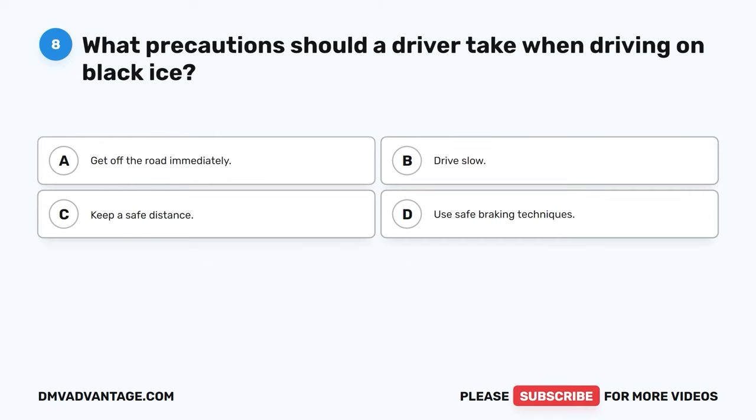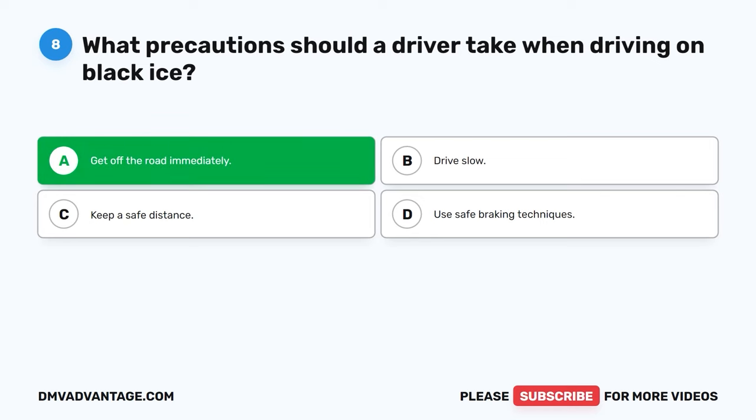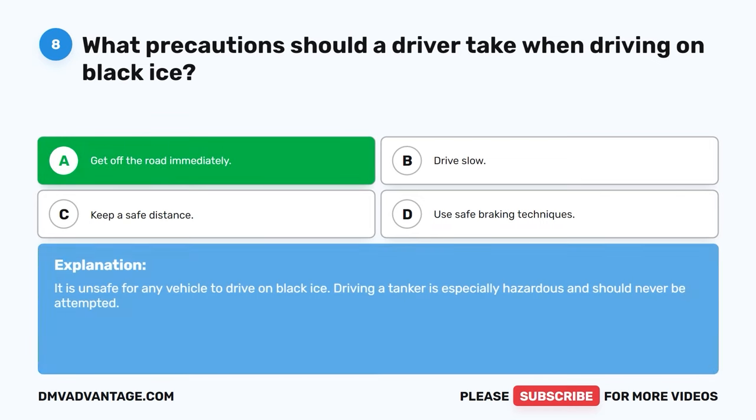Question eight. What precautions should a driver take when driving on black ice? A. Get off the road immediately. B. Drive slow. C. Keep a safe distance. D. Use safe braking techniques. The correct answer is A, get off the road immediately. It is unsafe for any vehicle to drive on black ice. Driving a tanker is especially hazardous and should never be attempted.